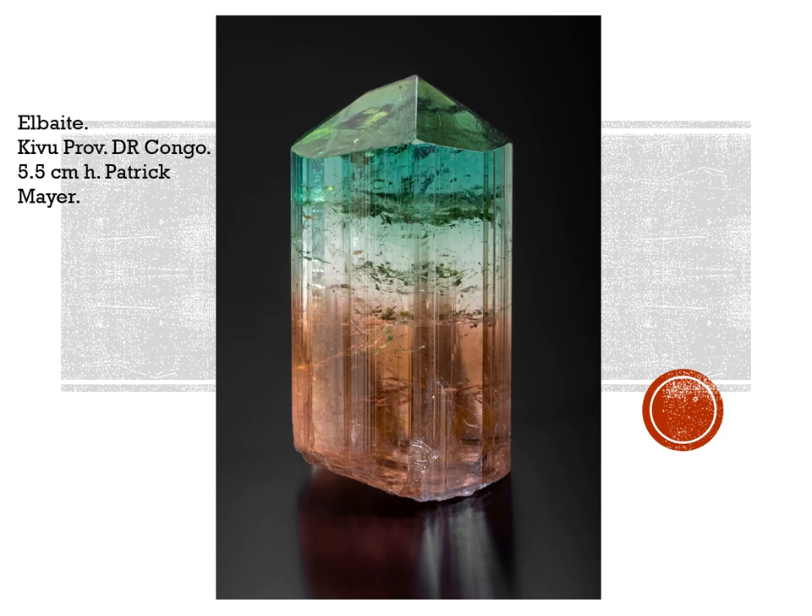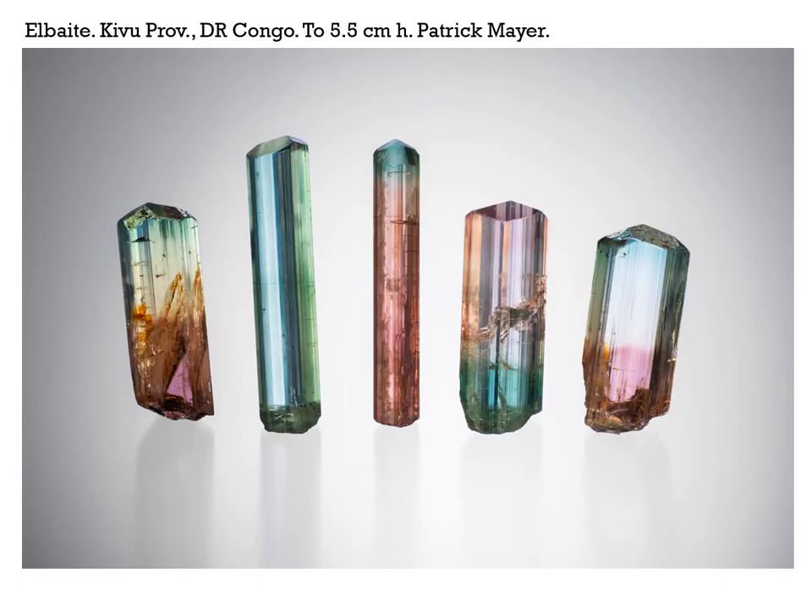There was an amazing display — a whole fishbowl case — at the last Tucson show just a couple months ago with, I don't know, must have been 50 of these tourmalines in the display case. Here's another nice little selection from Kivu Province from Patrick Mayer. The largest one is 5.5 centimeters in height.